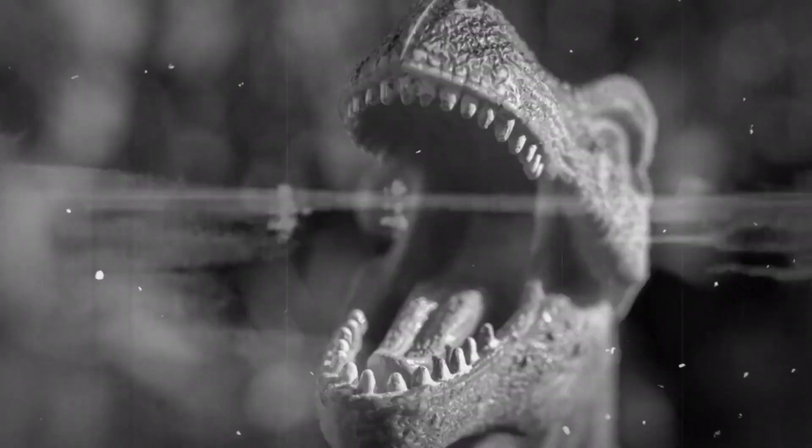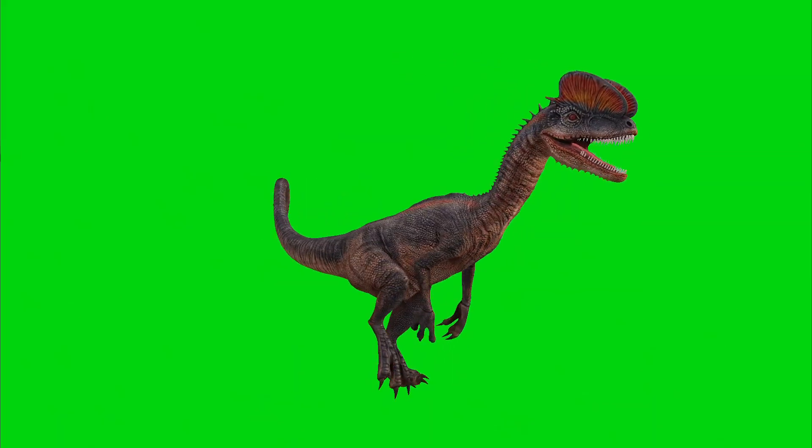Greetings, dinosaur enthusiasts. Today we are embarking on a thrilling adventure to explore an enigmatic Jurassic predator, the Dilophosaurus.